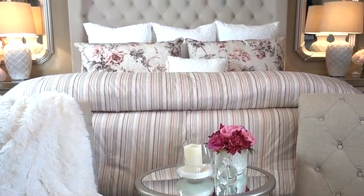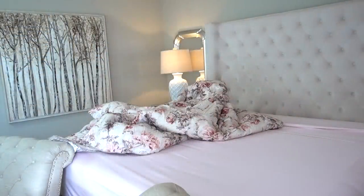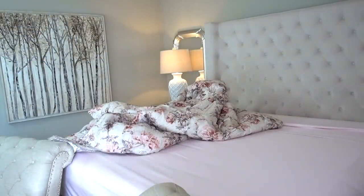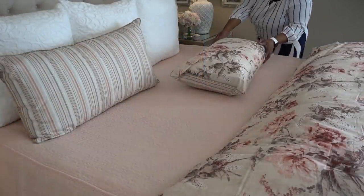Before leaving our bedroom in the morning, I always make our bed no matter what day of the week it is. I always feel great knowing at least one room is pulled together. It's something to look forward to when it's time for bed.